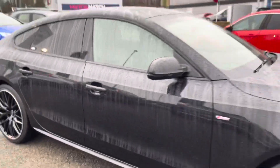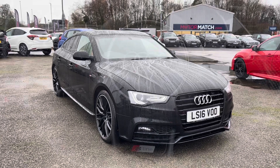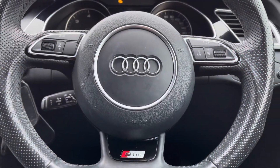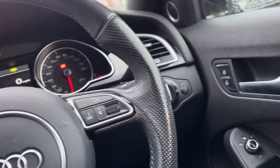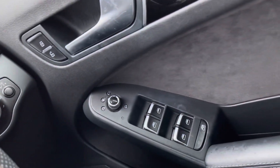So that does conclude our full 360 walk around of this vehicle. If we take a seat into the front now, we will show you all the top technology features. Just on the right hand side you will find your controls to operate all four of your electronic windows.